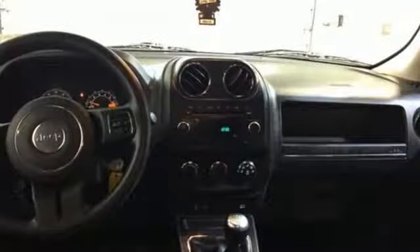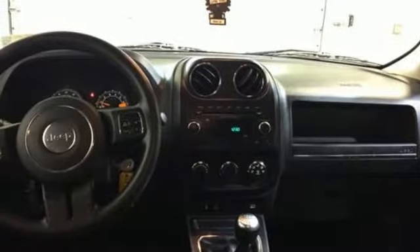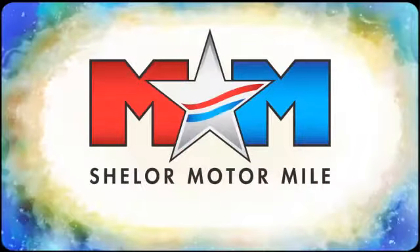Experience the Jeep life. Driving is believing — test drive it today. Come visit us on the Motor Mile, where you're always a name and never a number.